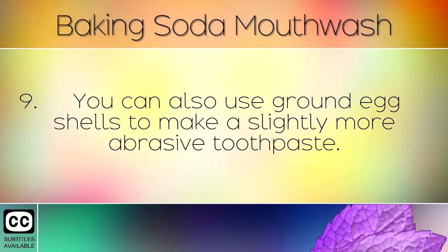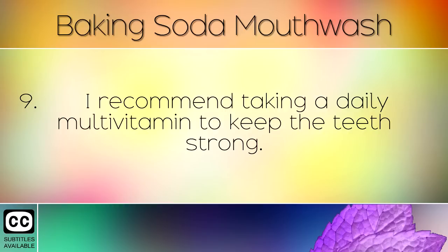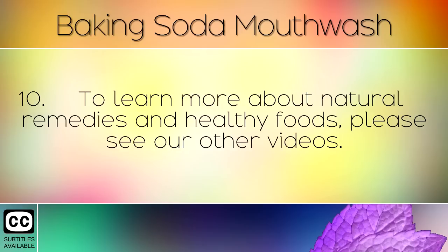Be sure to brush your teeth at least twice a day to maintain good oral health and prevent cavities. You can also use ground eggshells to make a slightly more abrasive toothpaste. I recommend taking a daily multivitamin to keep the teeth strong.